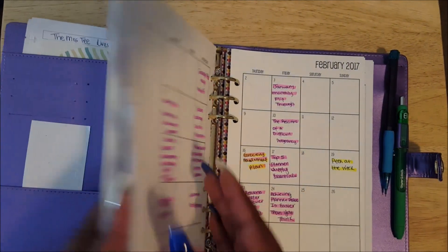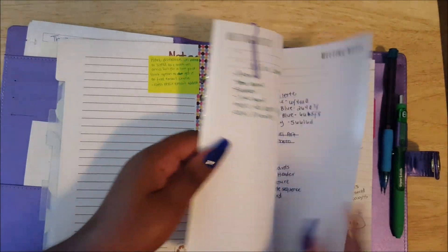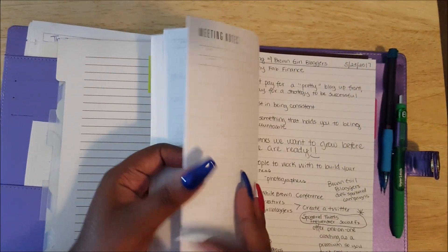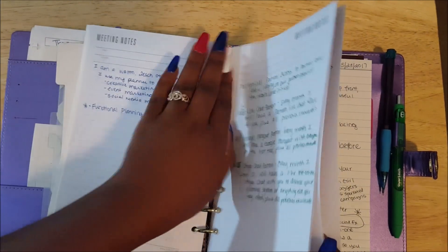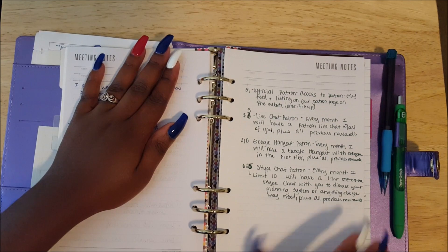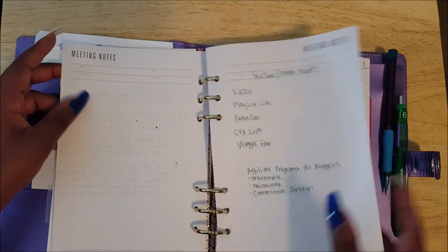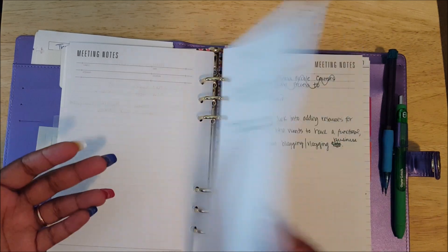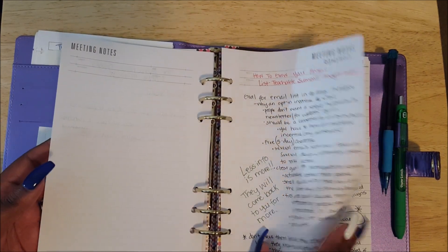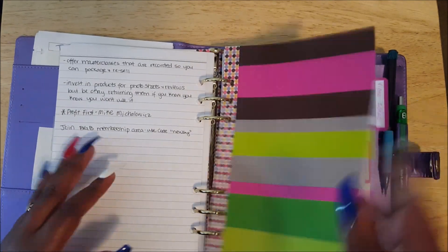I've always had a calendar in here for my editorial calendar. I've had a brain dump section in the beginning — I have a lot of notes about some products and services I want to launch. So I have stuff about when I went to launch my Patreon, information about the reward tiers I wanted to do, YouTube creator events I wanted to do, my planner one-on-one series that I'm still considering doing, stuff I wanted to do on my website. When I watch YouTube videos or webinars, I take notes. So I've always had this brain dump section.